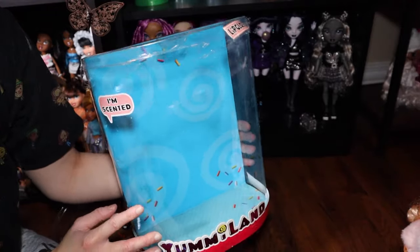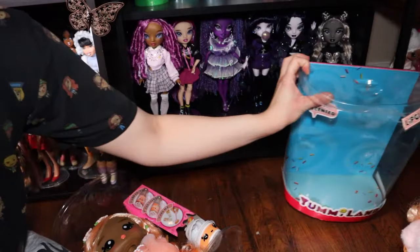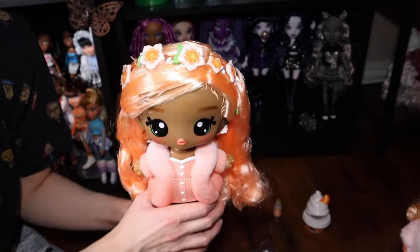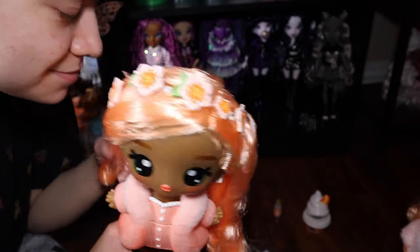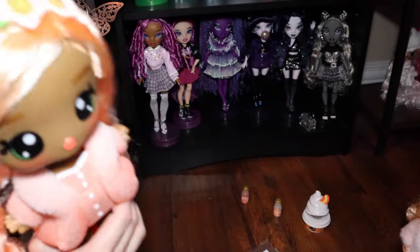I'm going to keep this packaging because it's cute. I like that you can take her out without destroying the packaging, so you could put accessories in it later if you wanted. I've purposely not been smelling her because I want to save that moment for on camera and give my original reaction.